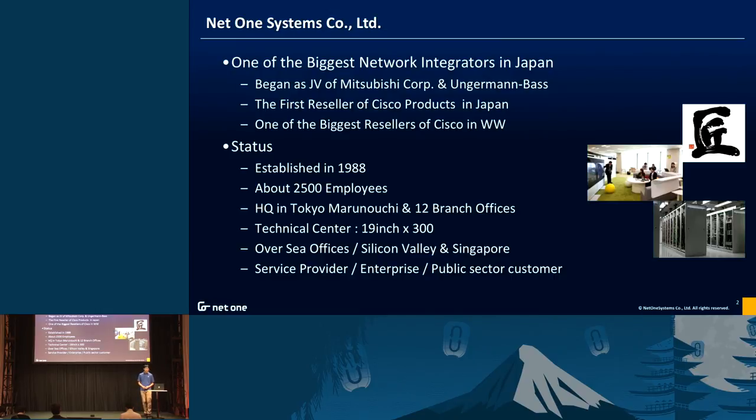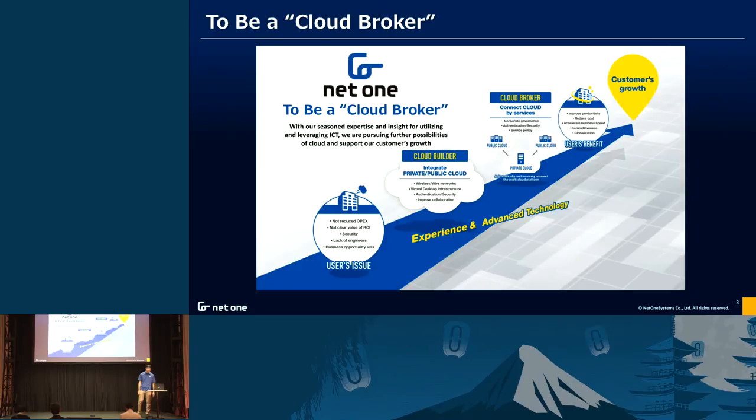Our customers are service providers, public sector, and enterprise. Our strategy is to be a cloud broker. Currently we help our customers build private cloud or public cloud, and we want to connect these public and private clouds and our partner services to provide cloud services to our customers — that is our strategy to be a cloud broker.